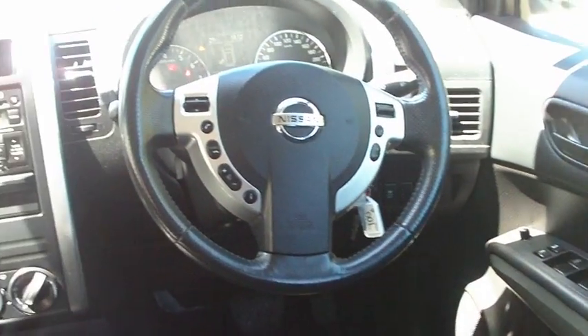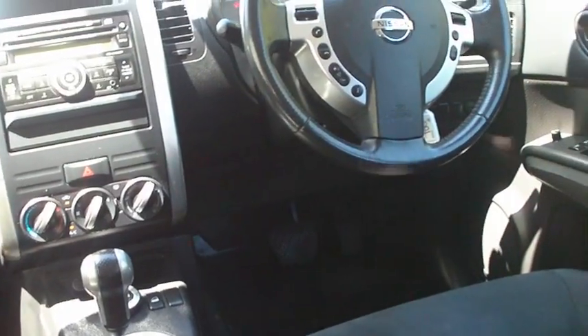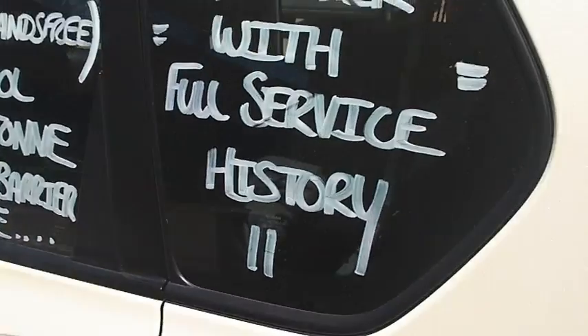I'll try and point out any marks or scratches if I can see any, but overall this is a very, very tidy car. Just going to the front here to show you all the dials again from another perspective. So obviously six airbags, Bluetooth, lots of different features inside the car. It does have a cargo barrier as well, which I'll get around to in the back. The car is finished off in a stunning pearl white.